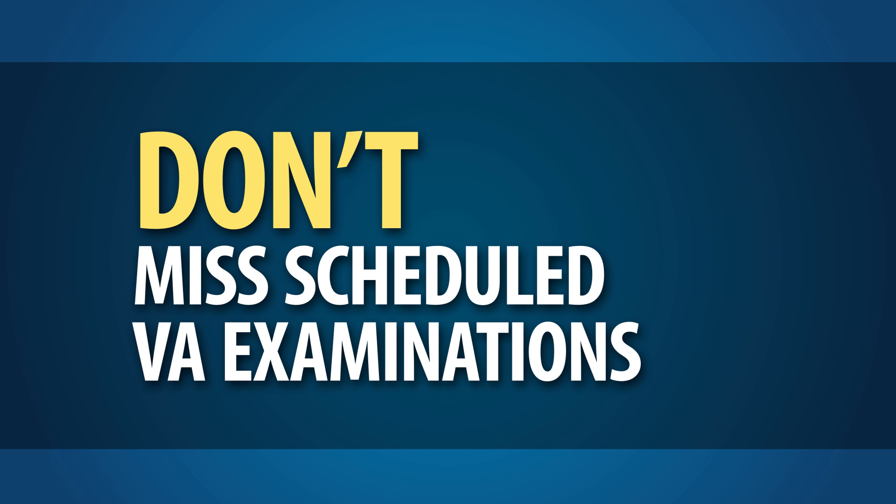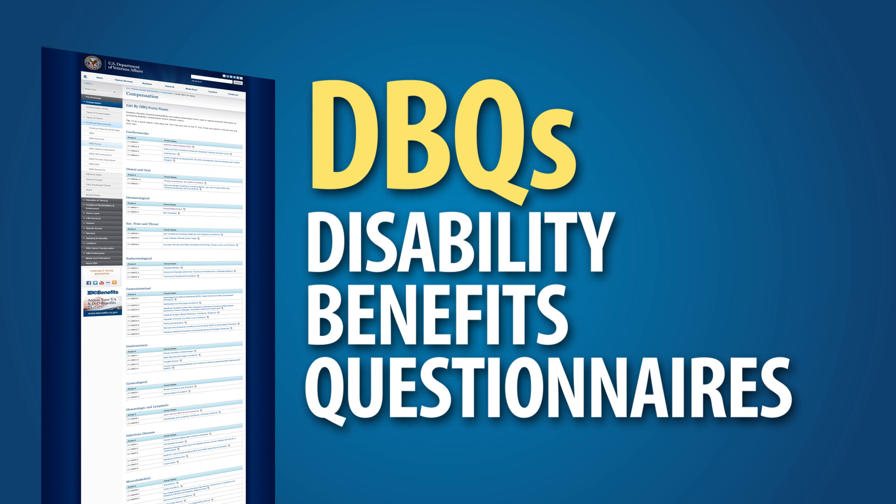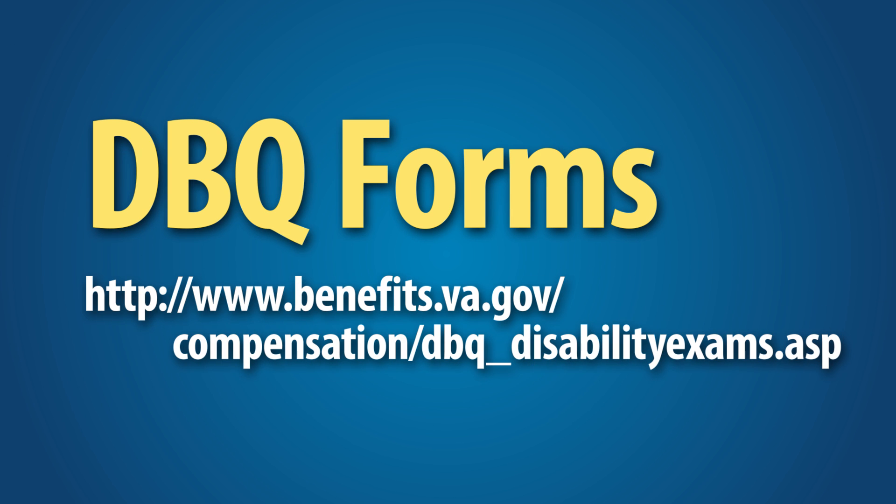If VA schedules a VA examination for you as part of your FDC claim, don't miss your appointment. If you miss it and subsequently request that VA reschedule it, your claim will be removed from the FDC process. You also have the option to submit Disability Benefits Questionnaires, or DBQs, along with your claim. DBQs, when filled out appropriately by a VA or private physician with an active medical license, provide medical information directly relevant to determining a disability rating. Including a DBQ with an FDC may eliminate the need for a VA medical examination, allowing the claim to be processed faster. A complete list of DBQ forms can be found at www.benefits.va.gov/compensation/dbq_disabilityexams.asp.